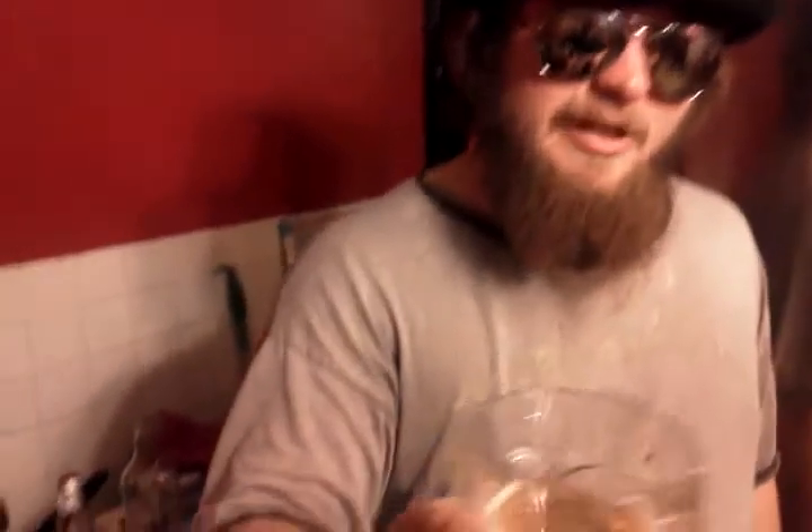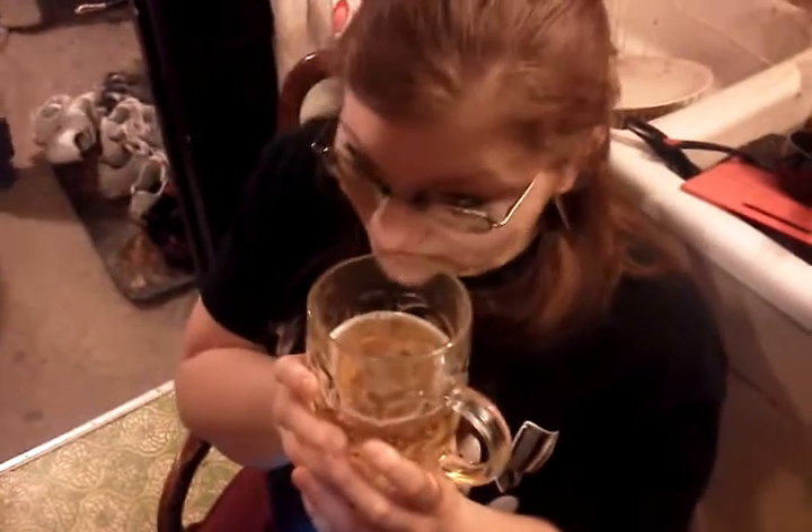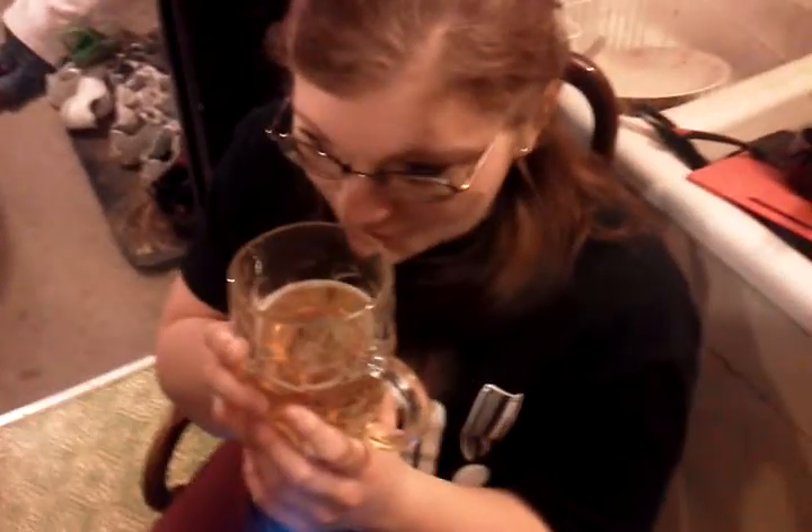I'd say maybe a Coors, Keystone — definitely like a lighter beer smell. Why don't you give it a smell, Brenda? It smells like a buttery lighter, a coarseness — a light beer.